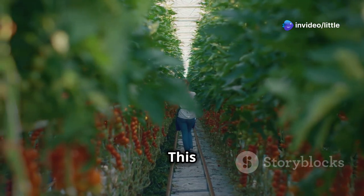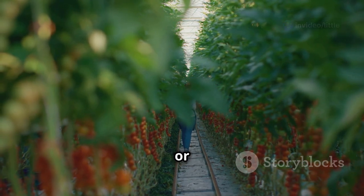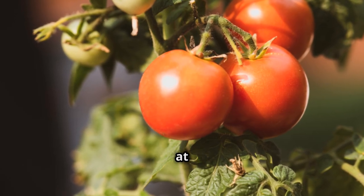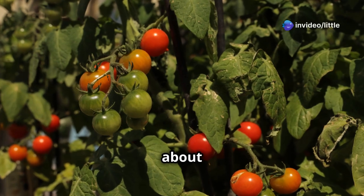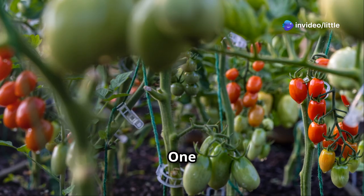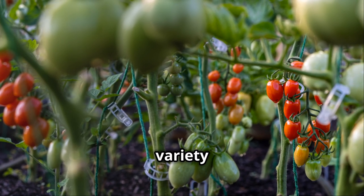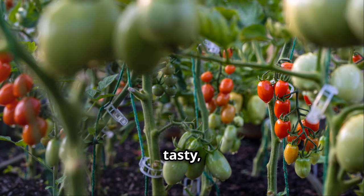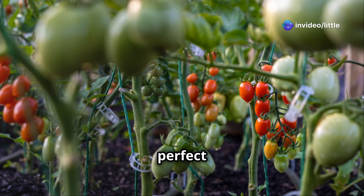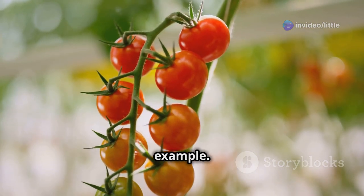Unlike their indeterminate cousins, determinate tomatoes grow to a fixed size and ripen all their fruit within a shorter period. This means you get a bountiful harvest all at once — great for canning or making sauces. One standout variety for small spaces is Patio Princess, a compact variety that produces an abundance of tasty medium-sized tomatoes on a tidy bushy plant, perfect for pots on a sunny patio or balcony.